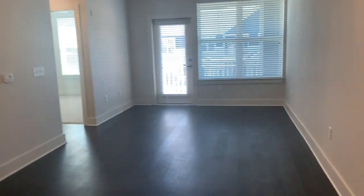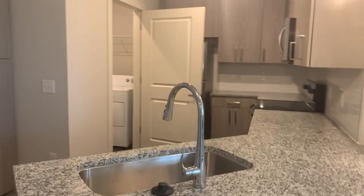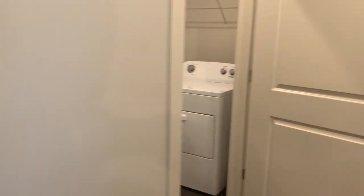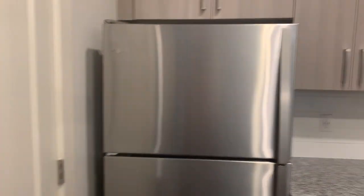The first thing that you notice walking in is just what an open floor plan this one is. You've got a nice size closet over here for coats, shoes, and storage. You've got a nice pantry over here as well. Right off the kitchen you have your laundry room with your Whirlpool appliances already included.